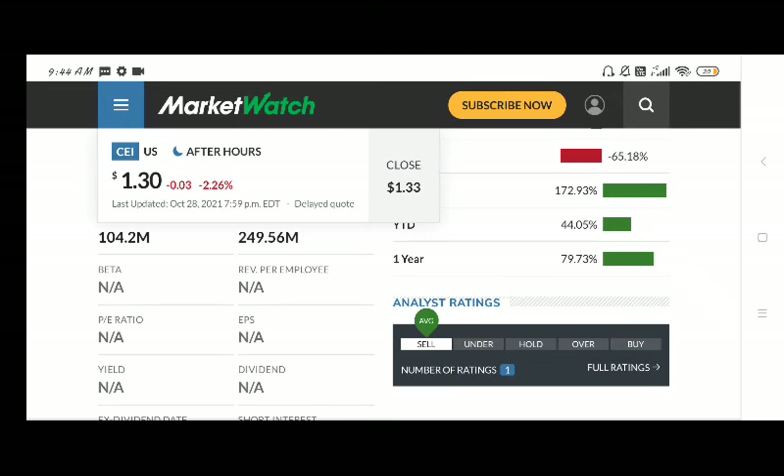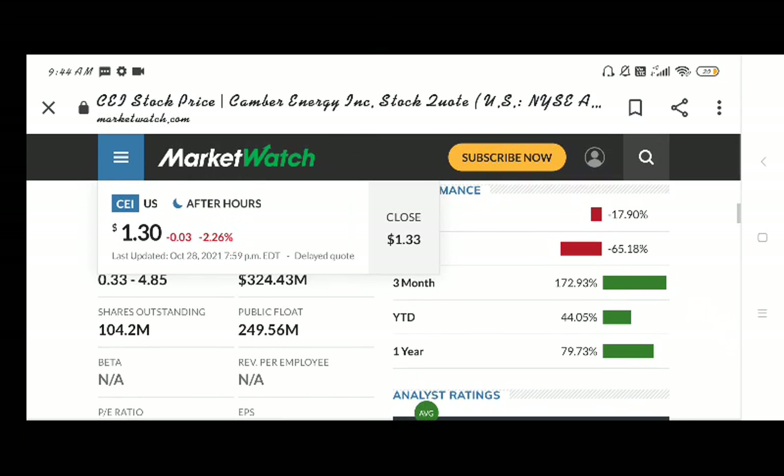If you see the analyst rating, the analyst rating for this stock is sell. So first of all, follow what the analysts say. The first sell option can be seen. If you like the video, please subscribe. Thanks for watching.